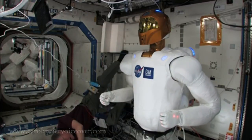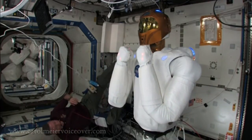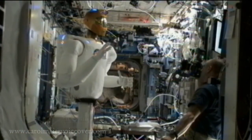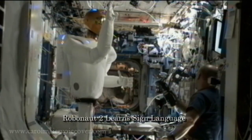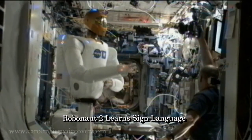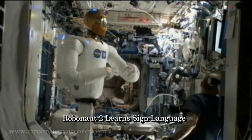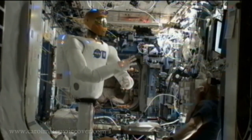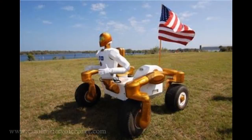R2 operators have several choices for how to control the robot. Station crew members will be able to operate R2, as well as controllers on the ground. However, one of the improvements over the previous Robonaut generation is that R2 doesn't need constant supervision. In anticipation of a future destination where distance and time delays would make continuous management problematic, R2 was designed to be set to tasks and then carry them through autonomously with periodic status checks.